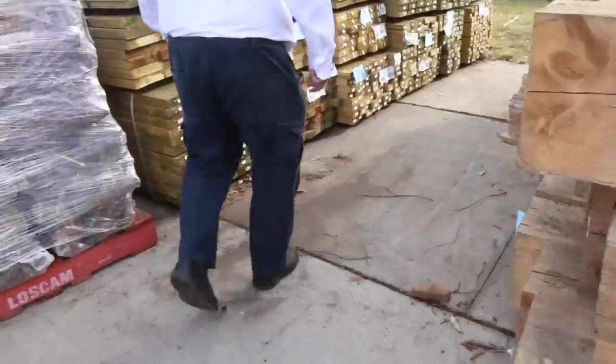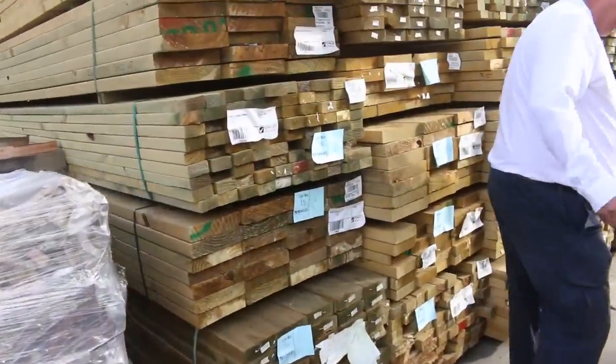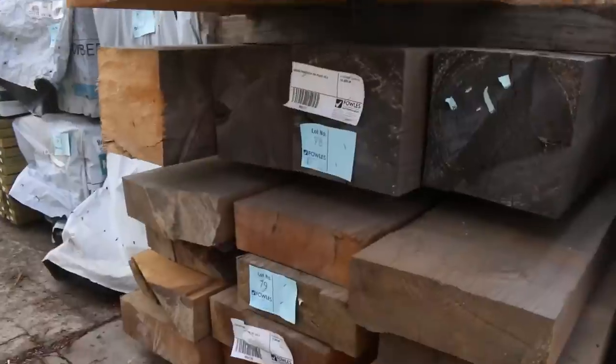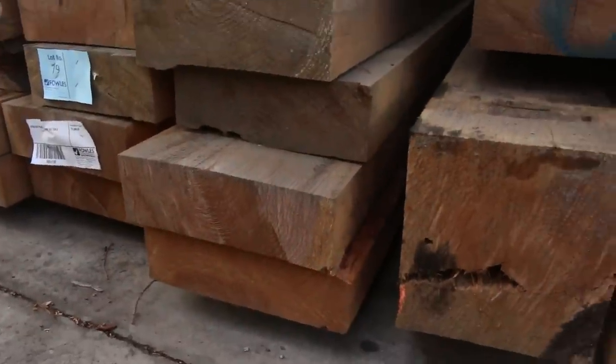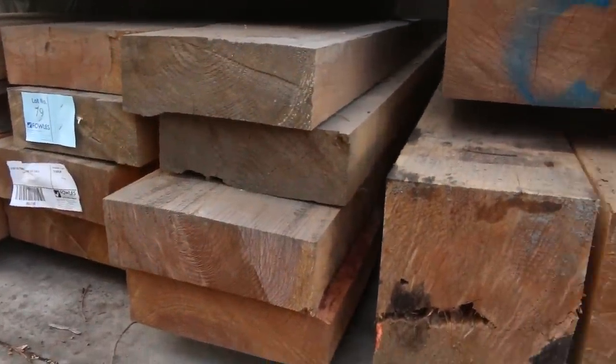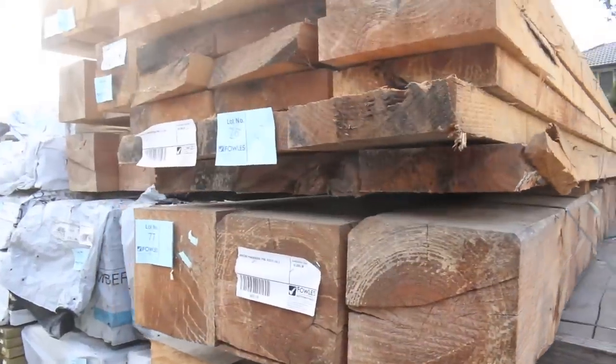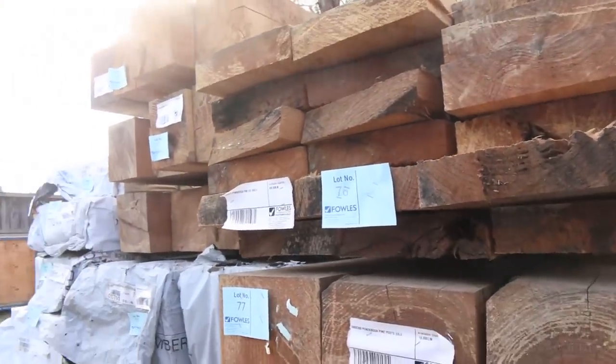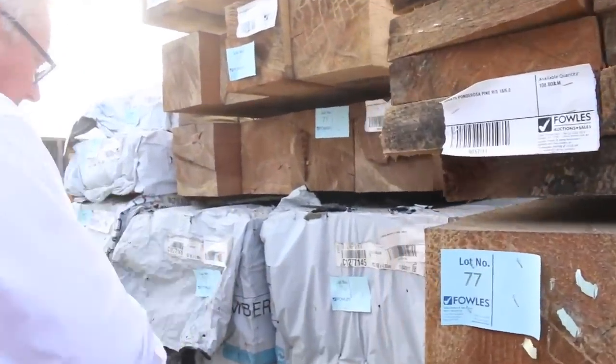There's also a couple of other sizes — a pack on the bottom there of 375x150, again massive lumps of timber, and there's one pack here of the 300x75 which is lot 76 — nice long lengths, six meters long.